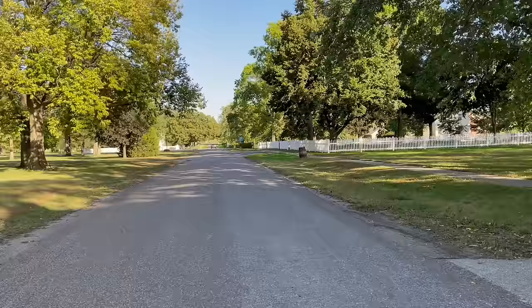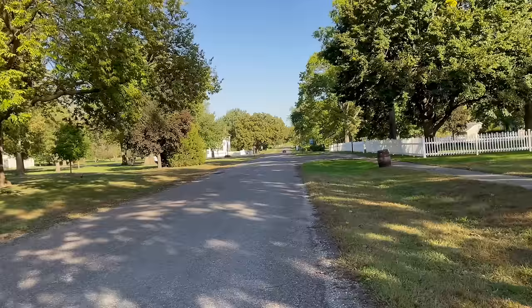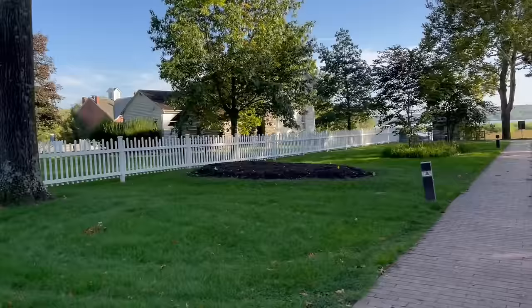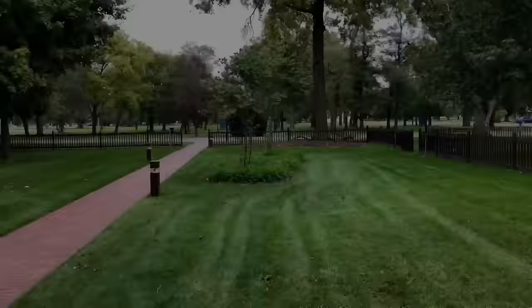Now we'll walk down the road back to the Smith Family Cemetery. As we do, I'll just let you listen to Nauvoo. Here's the private Smith Family Cemetery.